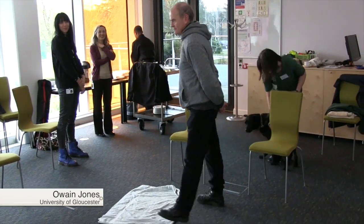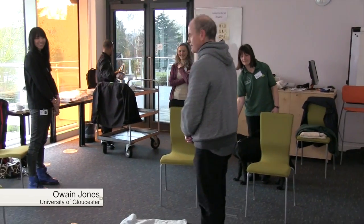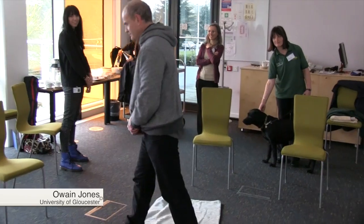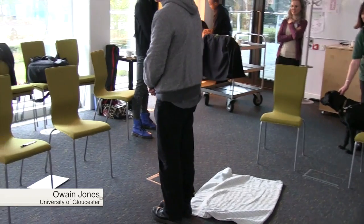And then you do realise how complex the space is immediately. The actual material richness of this room is very high.